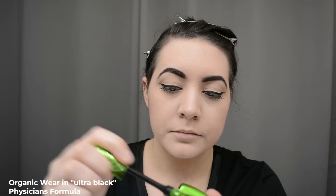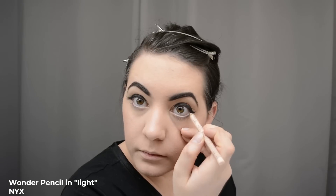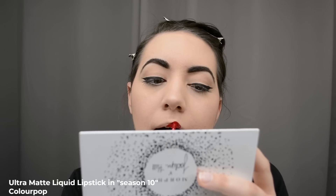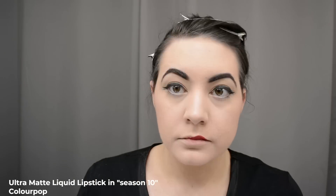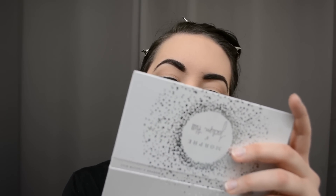I applied my Physician's Formula mascara and used an NYX Wonder Pencil to waterline my eye, though the camera missed both of those steps. Then I'm going in with ColourPop's 'Season 10' ultra matte liquid lipstick — I love their liquid matte lipsticks. I paint it on and wait for it to dry. I was thinking: good god, this is a lot harder than it looks online.